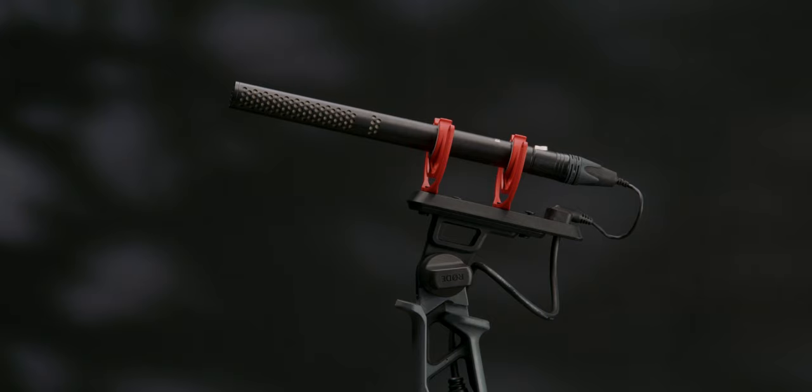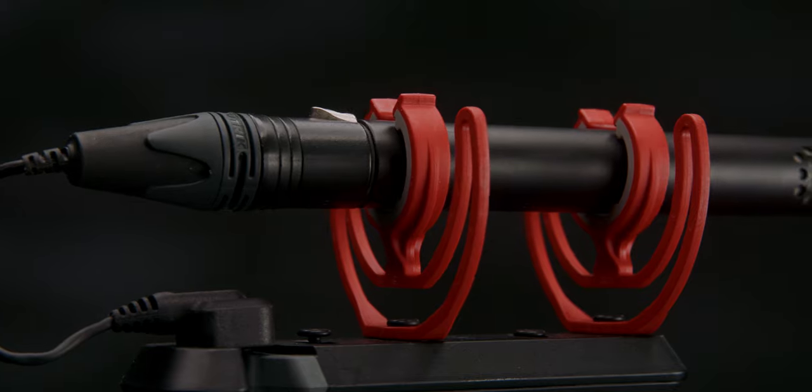If you want the absolute best audio quality from a shotgun microphone, I highly recommend something like the Rode NTG5, which is what I'm using right now. The benefit of a shotgun microphone like the NTG5 is that it has XLR inputs. XLR cables are balanced cables, so you can run a really long cable from your camera or sound recorder without any interference or loss of audio quality. Many of these microphones require 48-volt phantom power — basically power that comes from your audio device or camera to power the microphone.